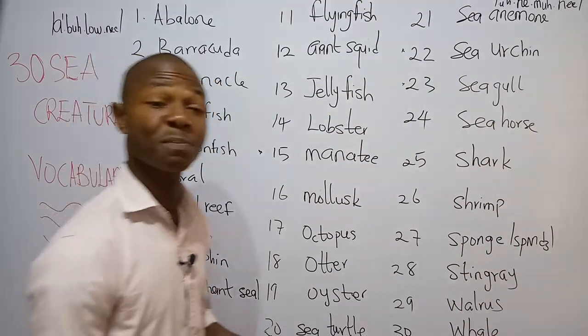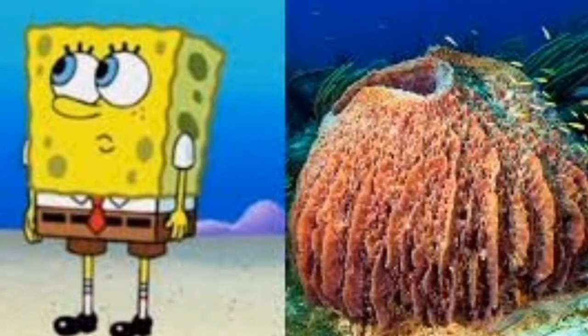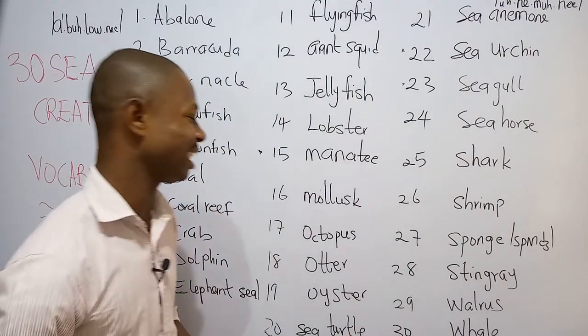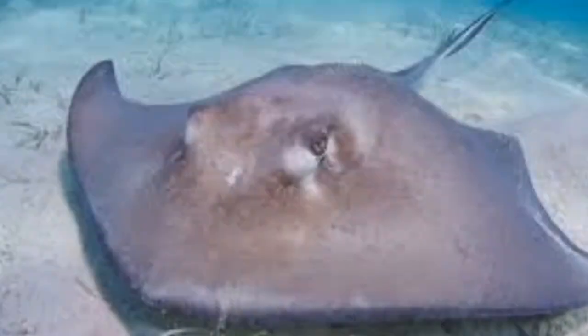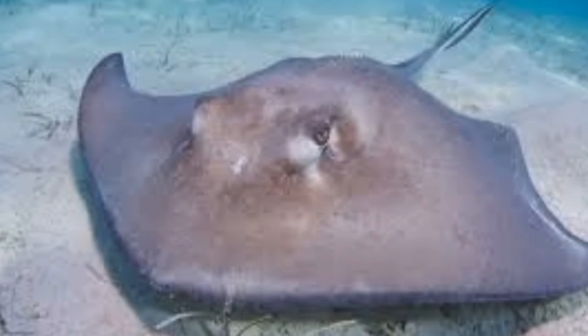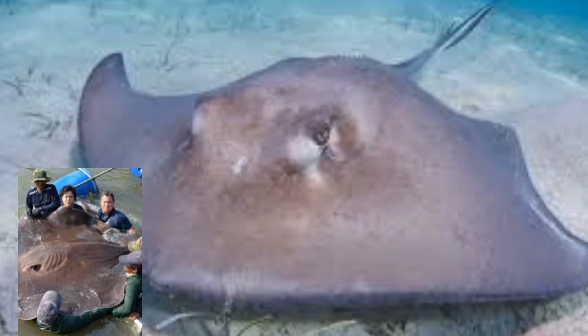Number twenty-seven is the sponge. I believe that's where they got the name SpongeBob — it looks like the sea creature sponge. The sponge is a marine cellular organism with porous bodies. Number twenty-eight is what we call the stingray. The stingray is a flat cartilaginous fish.